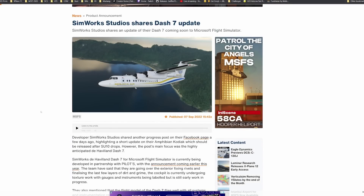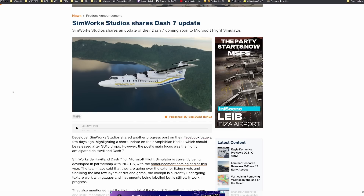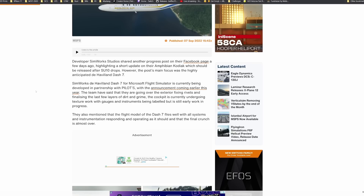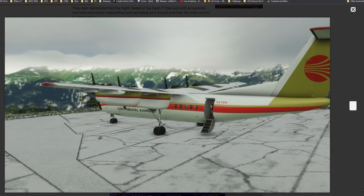Next up on the list, SimWorks Studios shares an update about their Dash 7. The Dash 7 is a very highly anticipated aircraft that's going to make certain areas of the world far more fun to fly in — including the Antarctic and the Caribbean. The last few layers of dirt and grime are being put to the exterior textures, as well as finalizing the rivets, so they are piecing the last external elements of the aircraft together. The flight model is also being worked on, along with cockpit instruments and gauges.